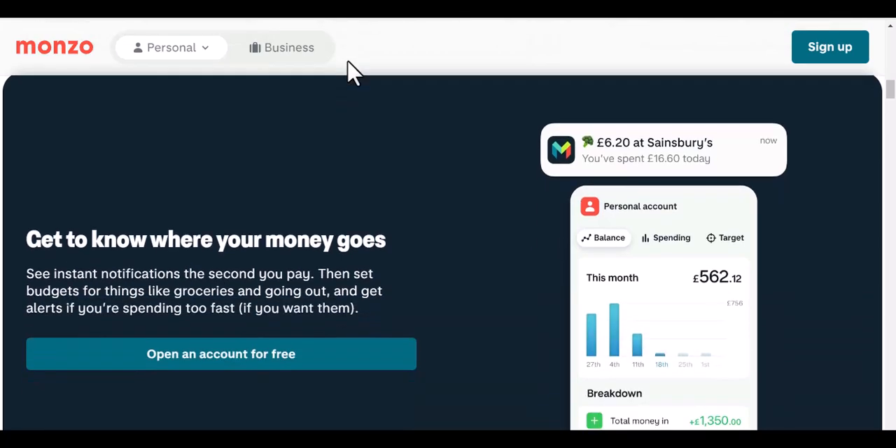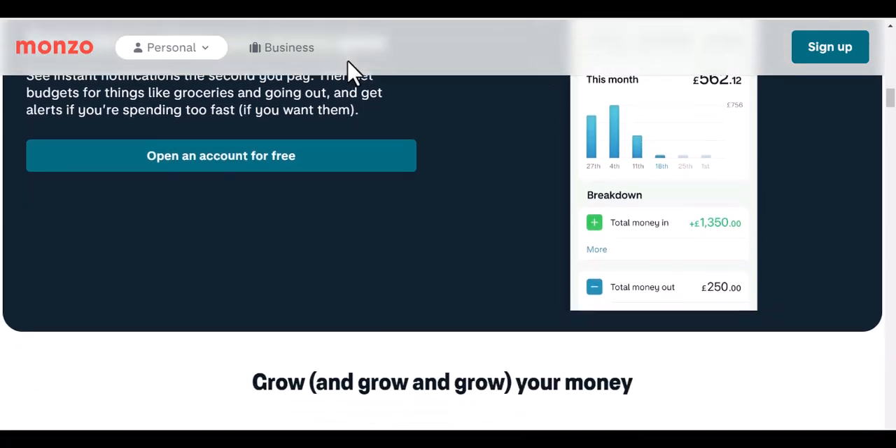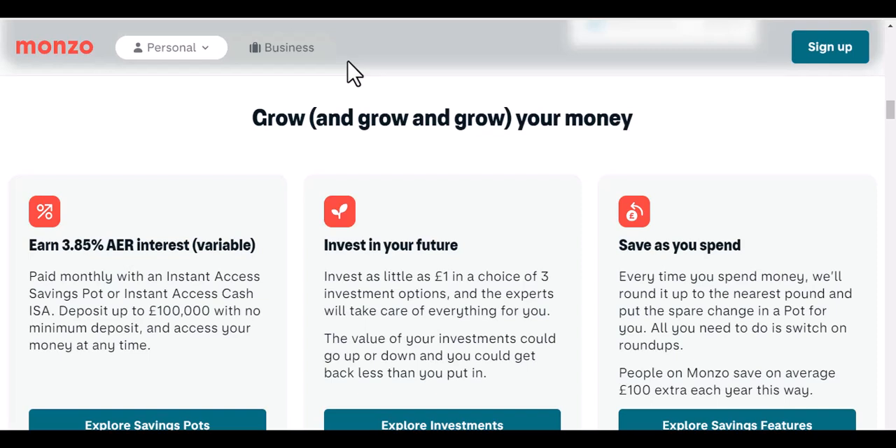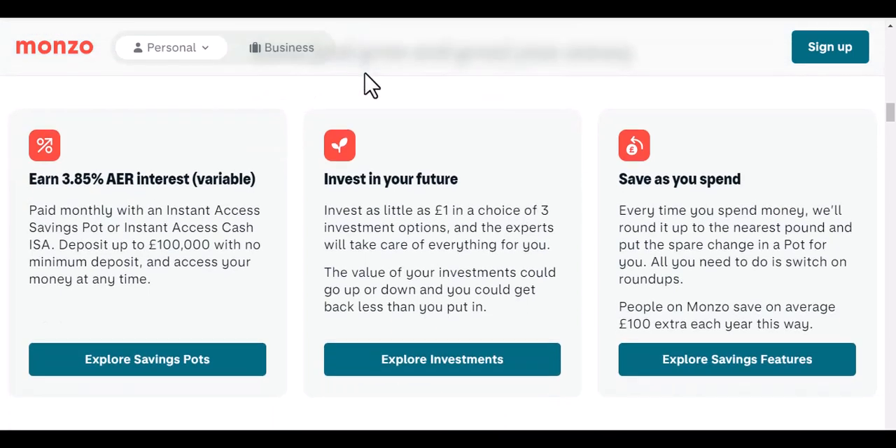So now that we know the importance of credit checks, let's get back to the question: do you need a credit check to open a Monzo account? The answer is no — you do not need a credit check to open a Monzo account. Monzo is a challenger bank that is disrupting the traditional banking industry, and one of the ways it's doing this is by not requiring a credit check to open an account. This makes Monzo a great option for people looking for a bank account that is easy to open.